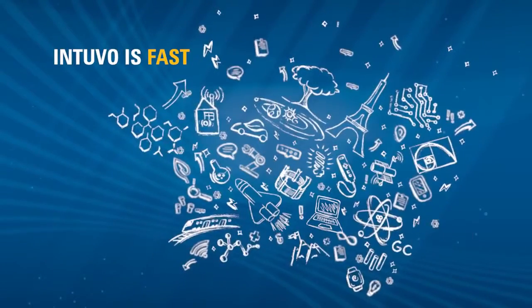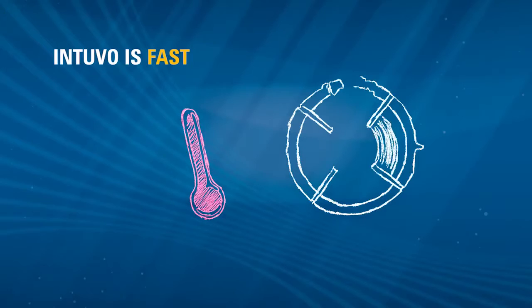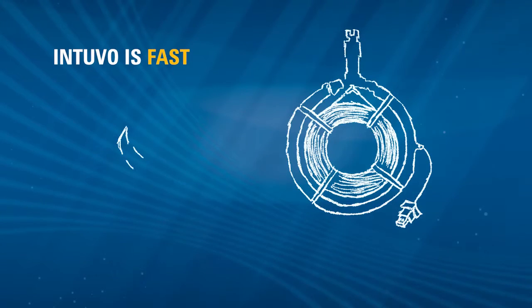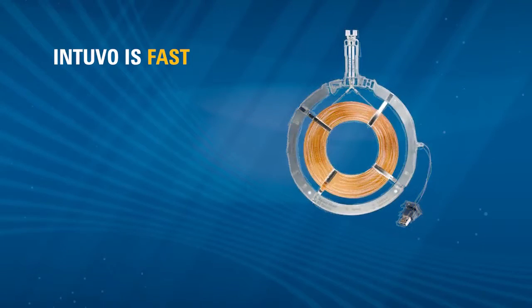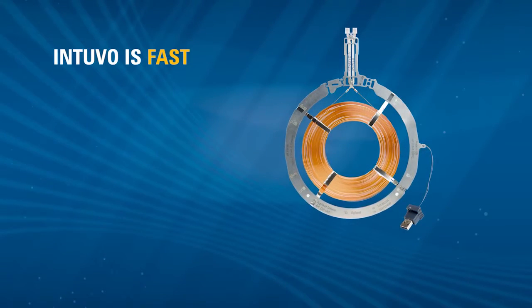Intuvo is fast. An innovative direct column heater delivers faster heating ramp rates and shorter cooldown times. Beyond speed, this design allows column and connection technology that were not possible before. This innovation translates into laboratory efficiency and higher productivity.